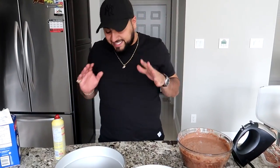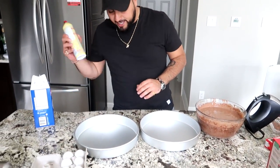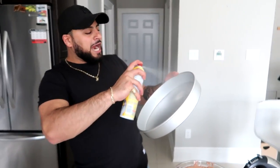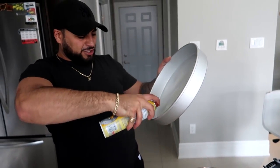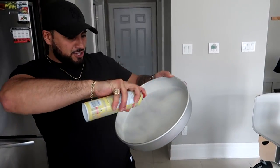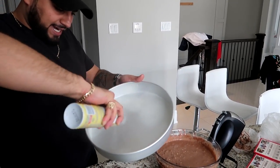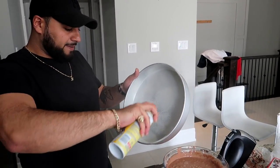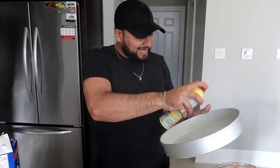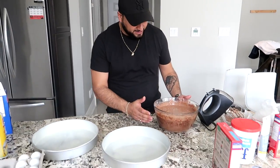Now that we got the batter, we have our two identical trays. What we want to do is grab our Pam spray and go ham. Make sure you guys are going ham with your Pam — the more Pam you put, the easier the cake is going to pop out. This is a major key because we want to take the cake out of the tray once they are baked.